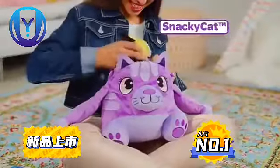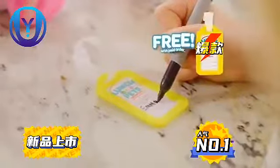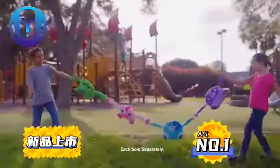Lunch Pets! You can choose from Snacky Cat, Yummy Corn, Hungry Pop, or Munchessor. We'll also include the Lunch Pets name tag free with your paid order. Lunch Pets, each sold separately.